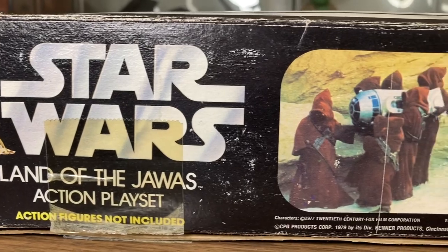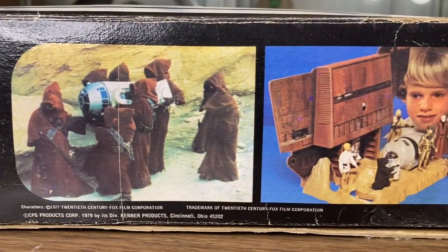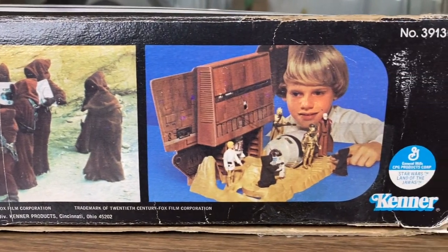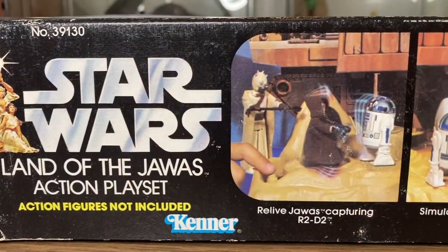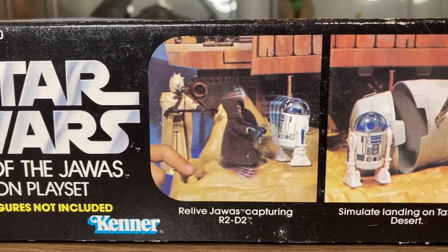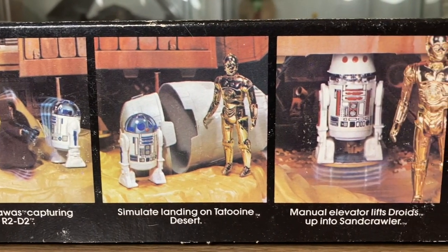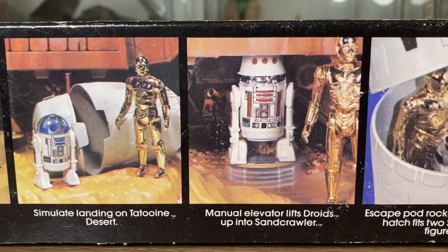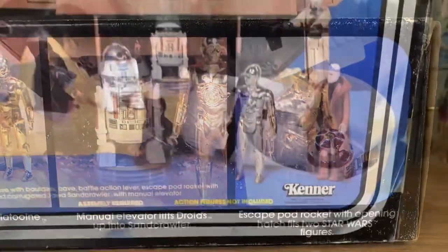On one side of the box you can see a picture of a bunch of Jawas carrying away R2-D2, and on the panel next to it is a kid playing with the action playset. On the other side of the box are panels which show off all the great play features — stealing R2, the escape pod, the infamous elevator — awesome play features that make this playset stand out in the Star Wars collection.